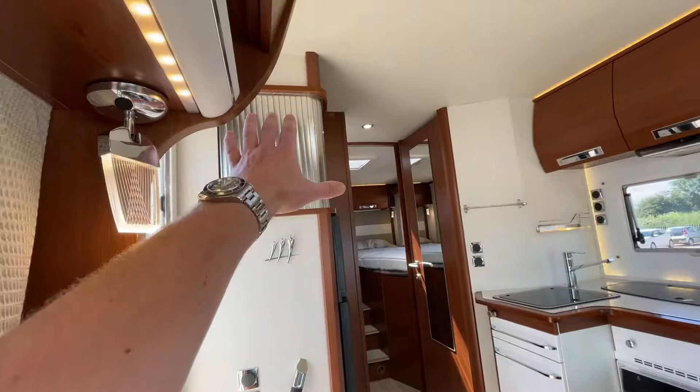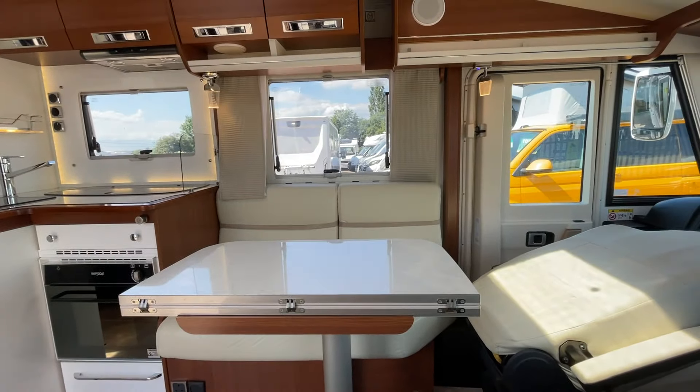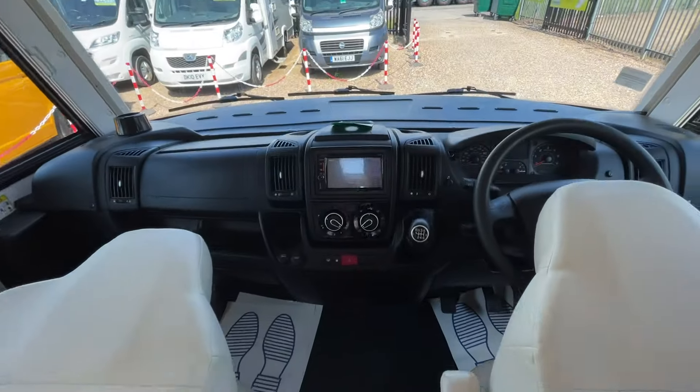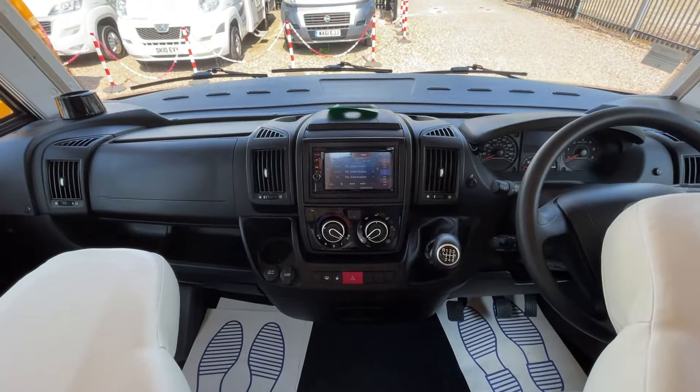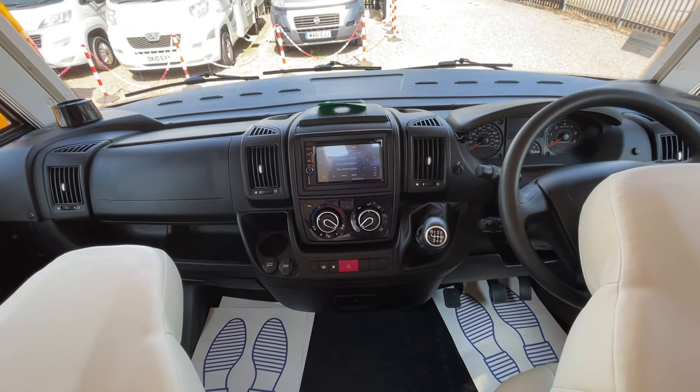You've got a television point just up here, so you can watch TV, entertain, have food, relax, play games, and have a few drinks with friends. It's a really nice modern cab. You've also got features like air conditioning and cruise control with a limiter.